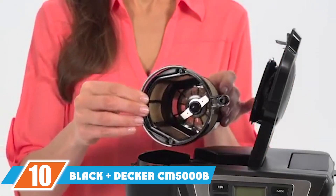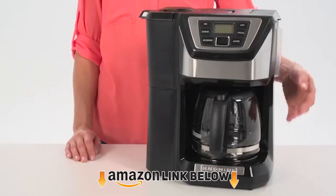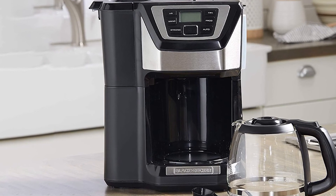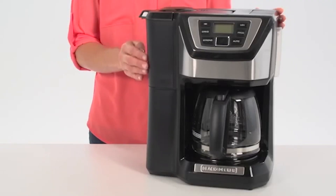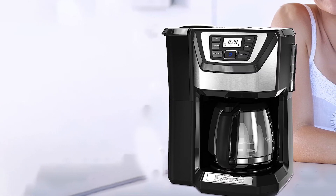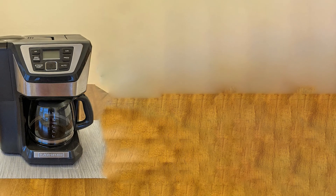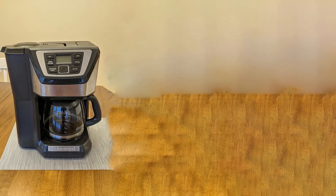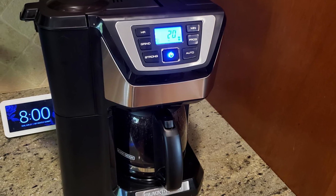Finally, at number ten we have the Black+Decker CM5000 12-Cup Mill & Brew. It has a handful of brew settings for regular or strong drinks, simple buttons, a clear display screen, and you can program it to brew in advance. The supplied carafe is glass and dishwasher-safe. It can brew up to 12 cups at a time, though Black+Decker suggests a 5-oz cup serving, which is a little on the small side. The construction is very plastic, which is a downside in both appearance and internal build quality.